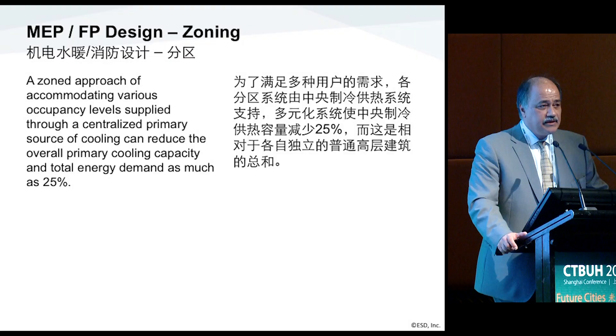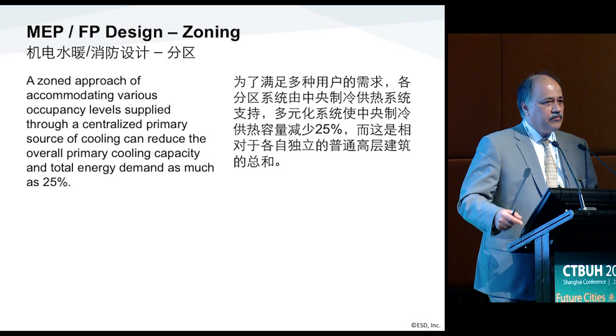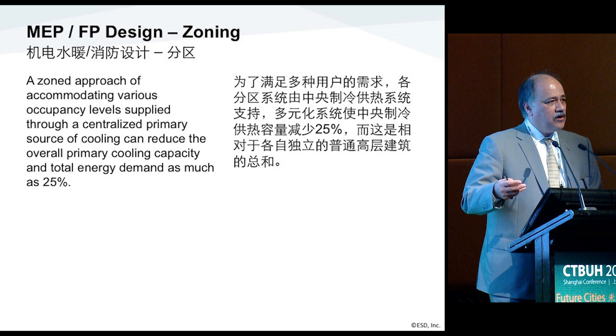The zoning approach for this project allowed us to take advantage of primary side diversification on the cooling side. Looking at the variable occupancy — with office at the base, hotel, and residential — they all operate at different hours. When you overlap those, you're able to downsize the overall primary system by 25%. Some tall buildings are designed with multiple central plants — one at the base, one in the middle, one at the top — and those systems cannot be diversified.